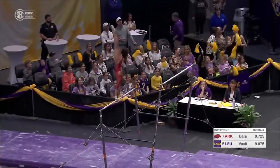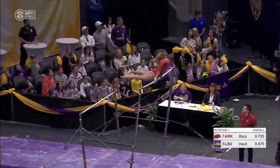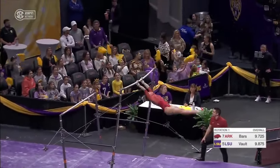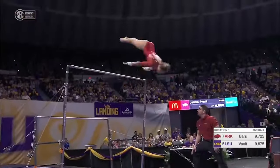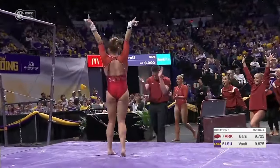Beautiful handstand right on top of the bar, right into a bail-to-handstand. Little short on that last line, but look at that toe point. A double layout, and she nails that landing.